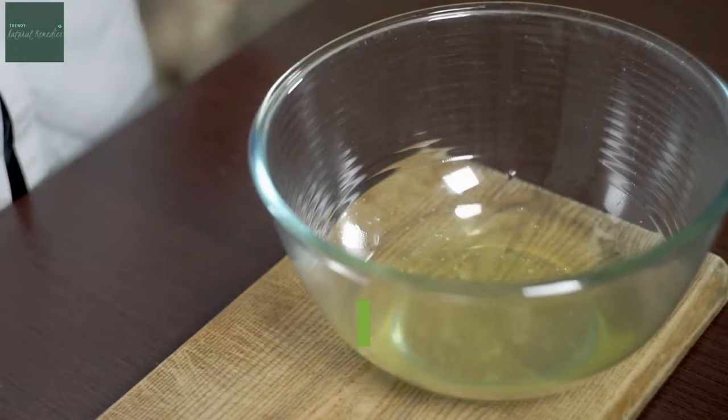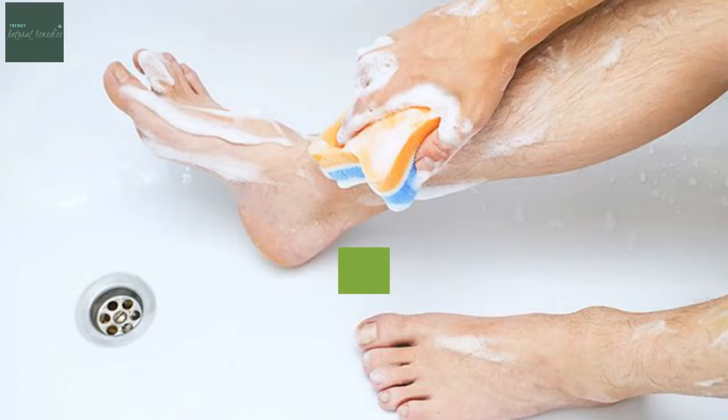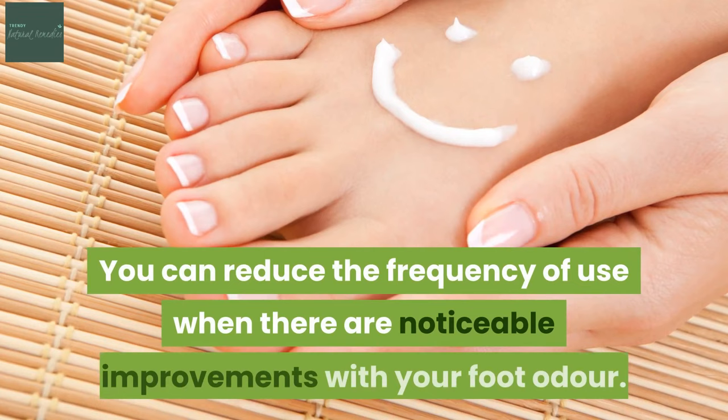Mix 5 cups of warm water with 1 cup of ACV. Put the solution in a basin or a bucket. Soak your feet for 15 minutes making sure that your entire feet are submerged in the solution. Pour the solution away, wash your feet with an antibacterial soap and rinse thoroughly with water. Do this once a day for 4 weeks. You can reduce the frequency of use when there are noticeable improvements with your foot odour.